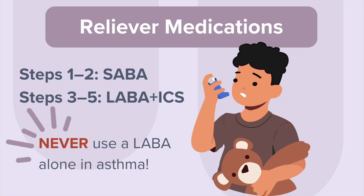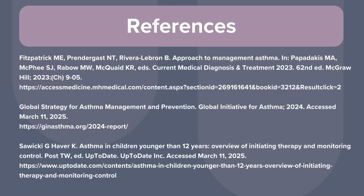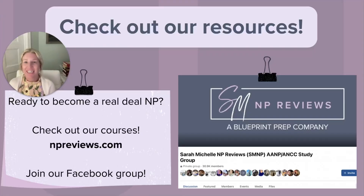That wraps up our video on pediatric asthma. Thank you all for watching and letting us support you on your journey to preparing for your AANP or ANCC board exam. You are one step closer to becoming a real-deal nurse practitioner.